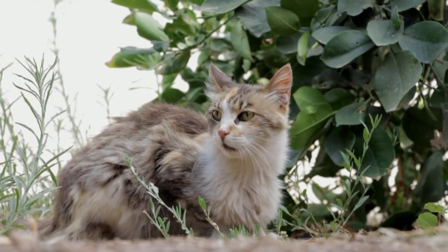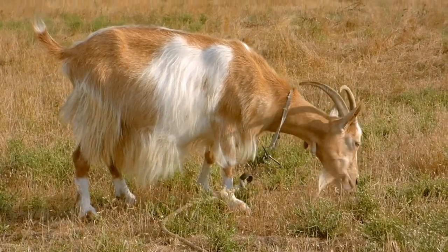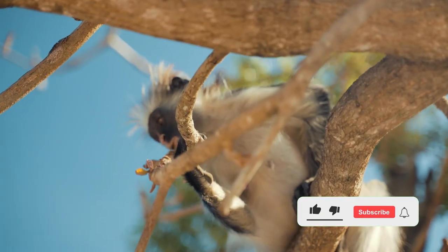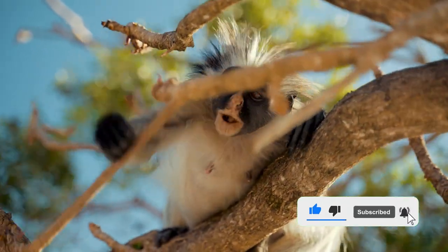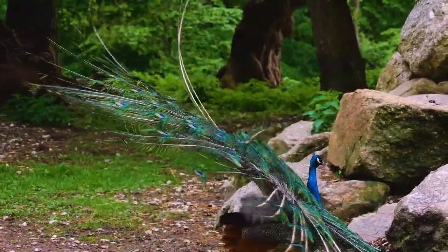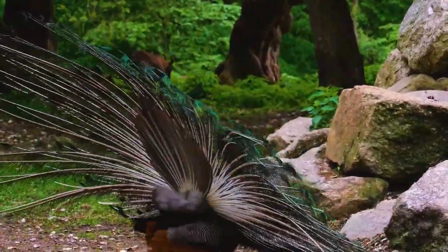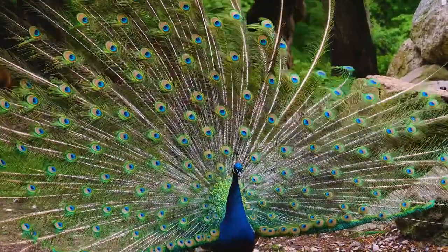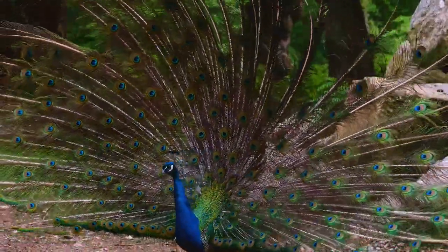Of the animals we have seen, which animal do you like the most? Thank you for watching and don't forget to subscribe for video updates. We'll see you soon in the next video.